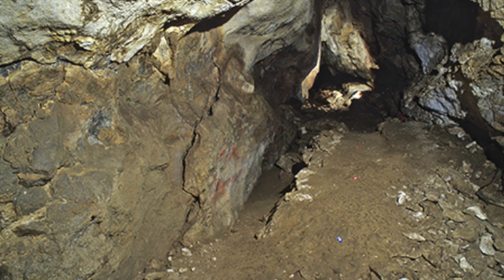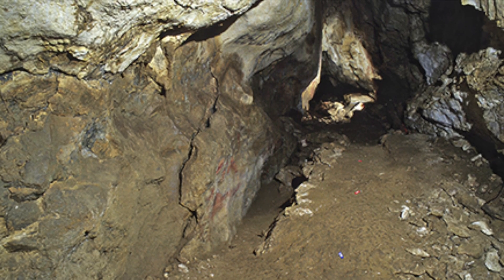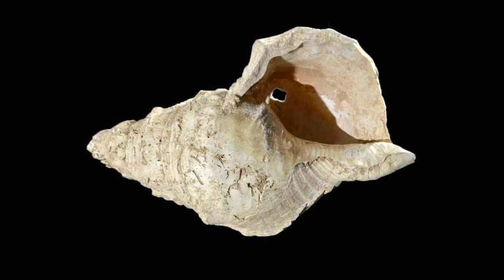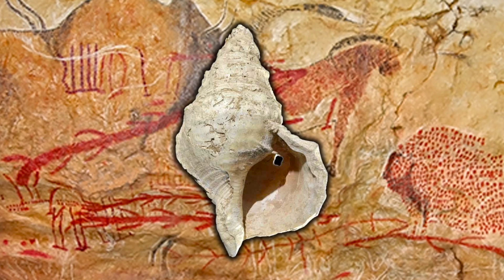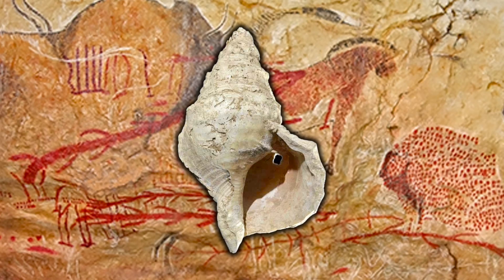The team of researchers working on the shell are set to return to the Marsoulas Cave with the object. They plan to play the instrument in its original environment, record the sounds and then report on what they discover. So without further ado, I'll now play the sounds of a 17,000-year-old musical instrument.